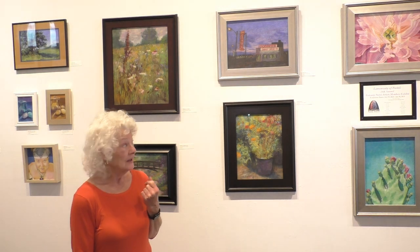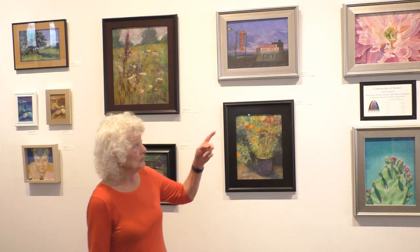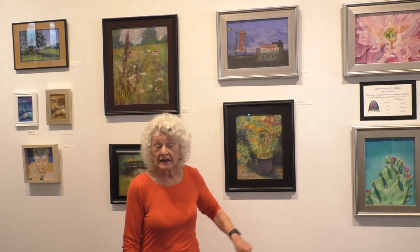Here we have another selection of part of the show by the Gateway Pastel Artists. We again have quite a variety of subject matter, use of color, and great contrast. The peony at the top here has wonderful warms and cools that are subtle.